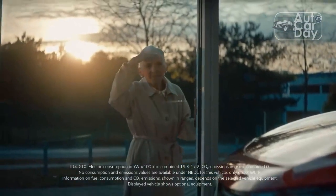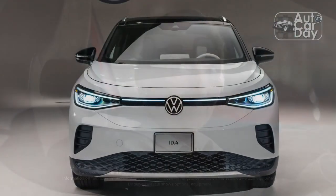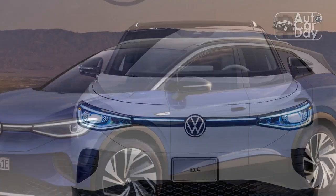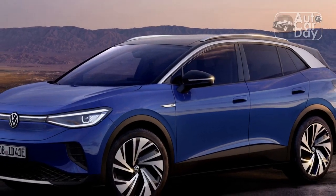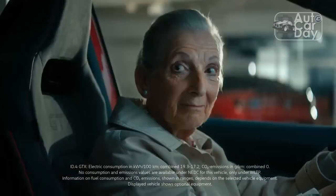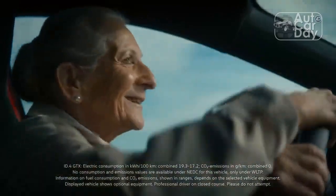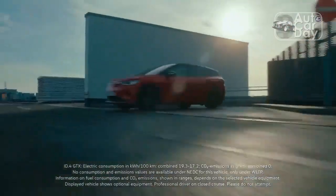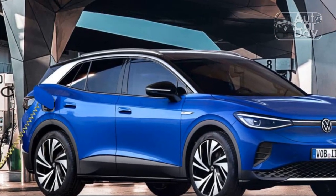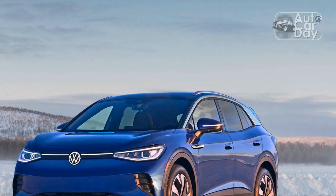First the positives: the ID.4 is legit fun to drive. The basics are all solid — no surprise from the brand that brought the world the Golf GTI. The driver has a great view of the road ahead, and rearward visibility through the middle headrest and over the parcel shelf is fine. It's not Tesla Plaid quick, but with the seamless single-speed transmission and instant torque delivery common to EVs, our rear-wheel drive 201-horsepower ID.4 easily dips and dives through traffic, with light and tight steering nets devoid of slop. It rides well too, better than it should given its 19-inch wheels, perhaps thanks to the Bridgestone Alenza Sport all-season tires and thoughtful damper tuning.